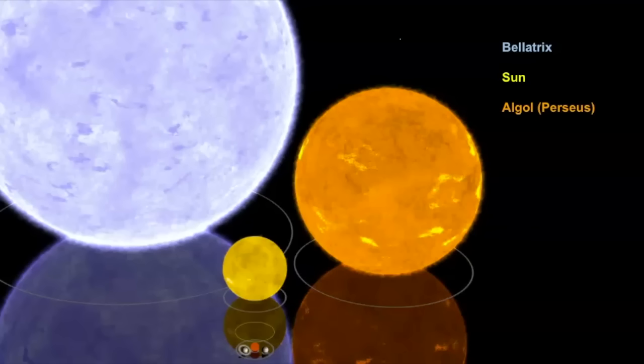If we do a comparison of our own sun with Bellatrix, you can see here is our sun, and here is Algol — I have a whole video about that star — and then this is Bellatrix. You can see it's blue in color and larger in size than our own sun.